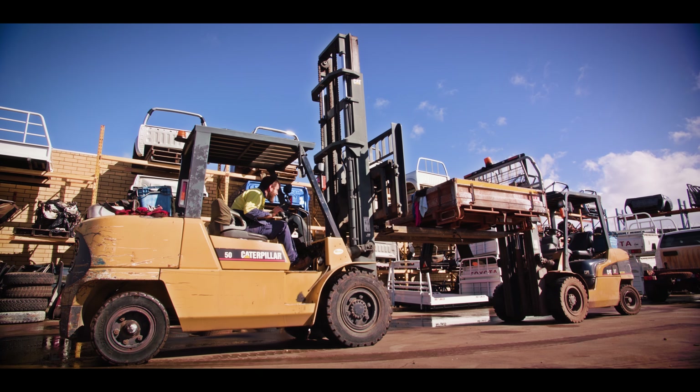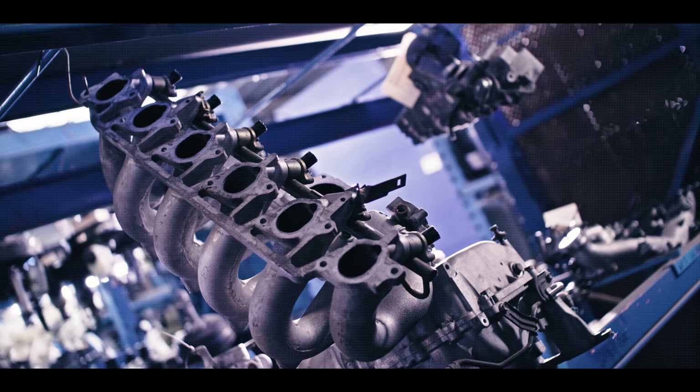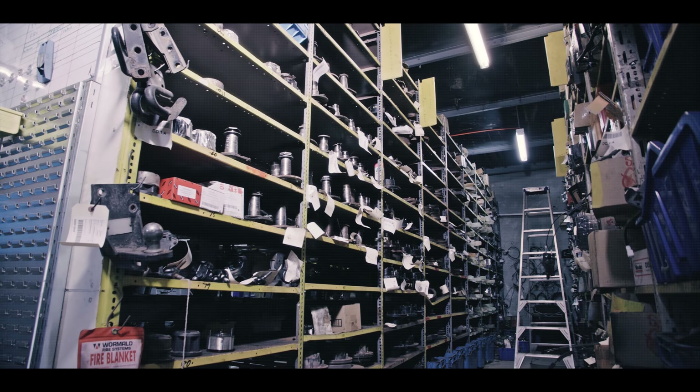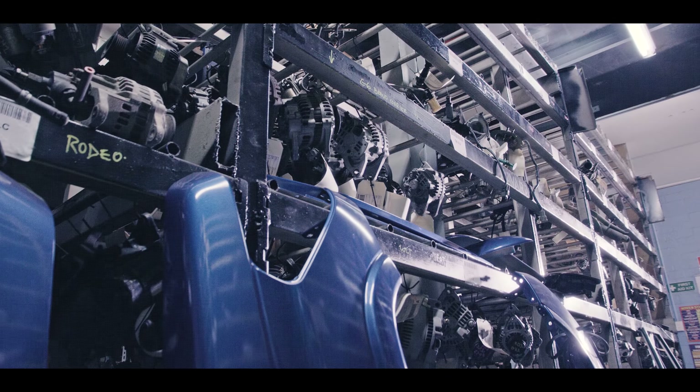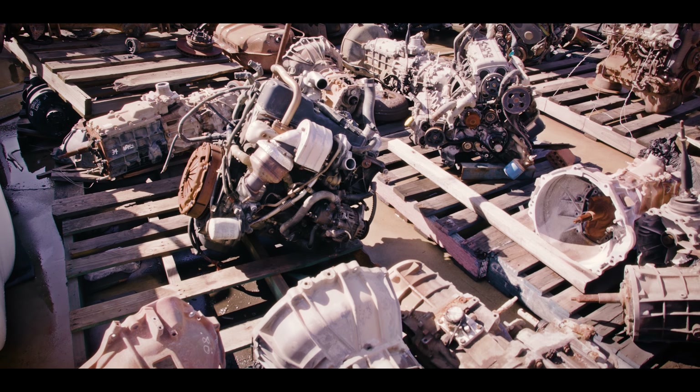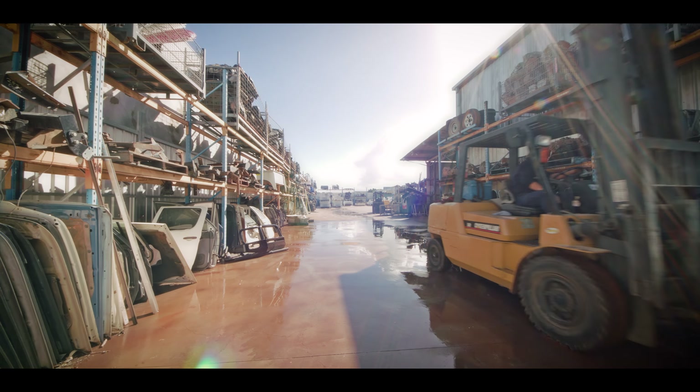We supply a large range of the most commonly required new parts to suit most 4WDs, and guarantee all new parts regardless of the brand. Our new spare parts are either genuine products sourced from vehicle manufacturers, or we also stock a range of premium non-genuine 4x4 parts for those on a budget.